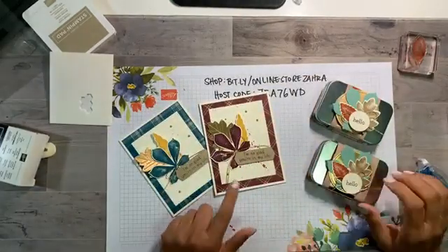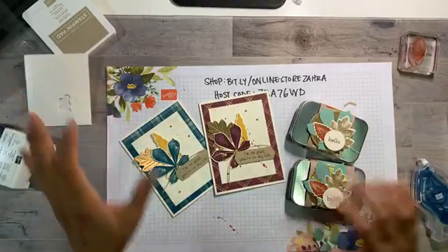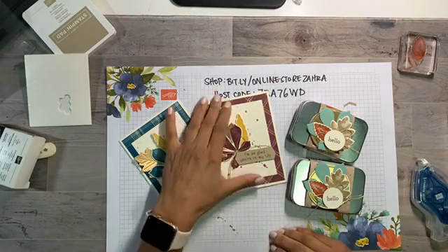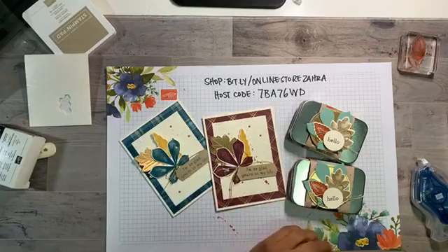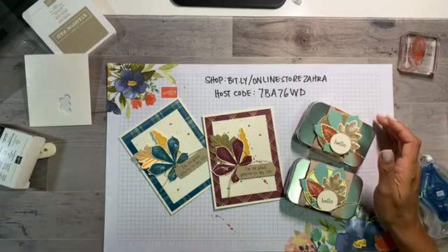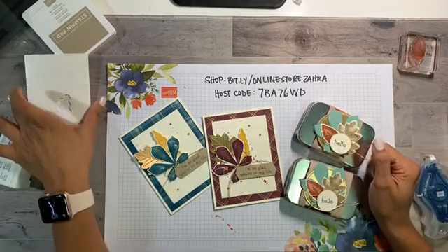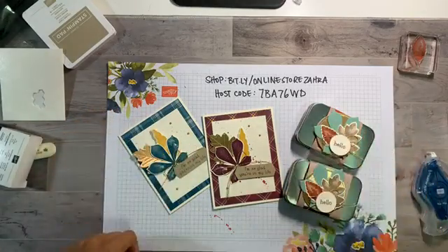I hope you enjoyed today's projects — the card and the little tin using the Love of Leaves bundle. If you have this bundle I hope today's live inspired you to use it, and if you don't have it you can purchase it from my online store. Please share the video if you think your friends might enjoy it. I'll be back here next Wednesday hopefully at 2pm with some new projects to share. I hope you all have a great evening — bye for now!